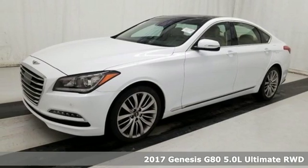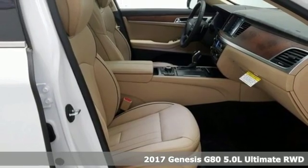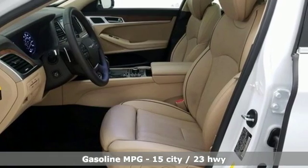It's a 2017 Genesis G80. With unparalleled safety and style, this G80 boasts serious substance. It boasts an impressive list of features like these.